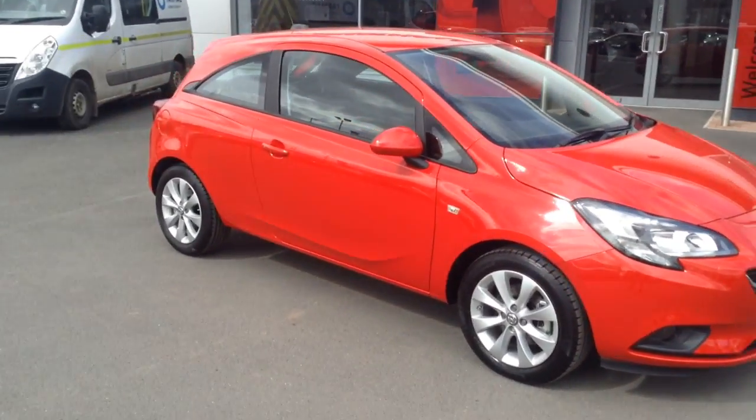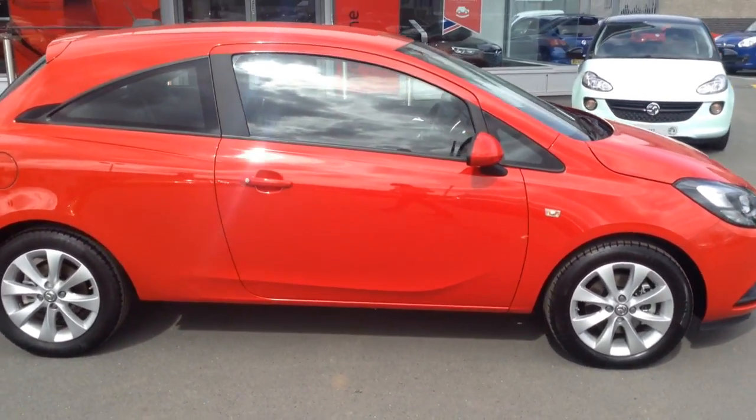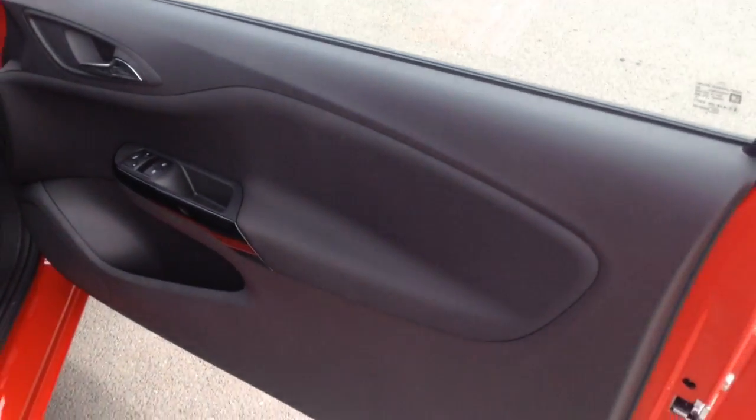This particular one is a pre-registered car, so it means it's technically a brand new car that's been bought and registered in our name at Bayless Vauxhall. It should be classed as a second owner but still basically a brand new car with delivery miles on the clock and a great saving from new price.